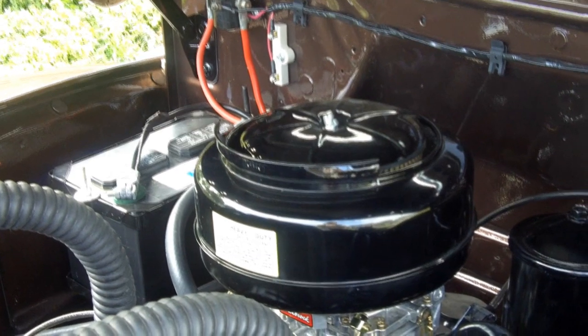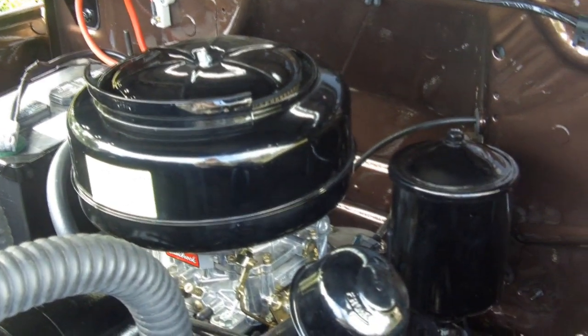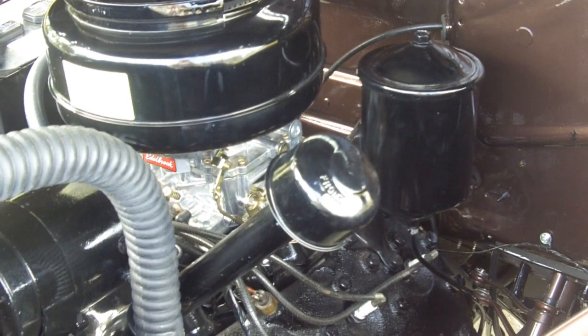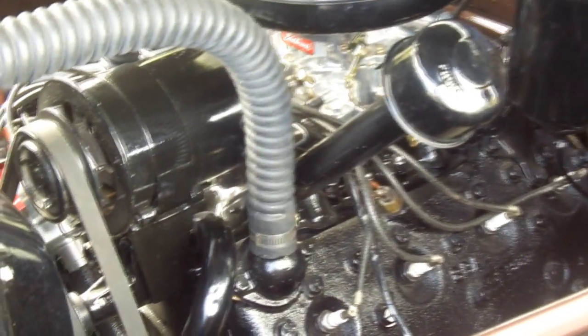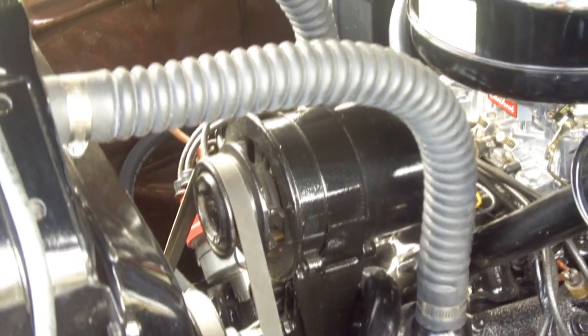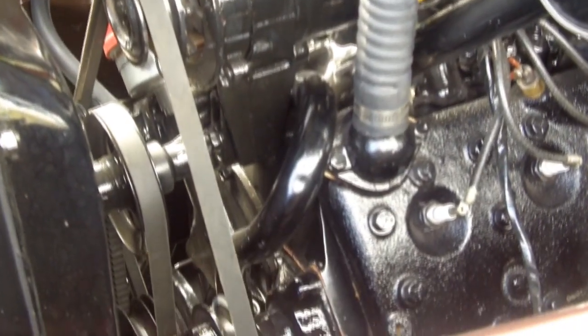This car has had a body-off, frame-up rotisserie restoration and it was done to perfection. Under the hood we have a V8 motor. They took off the Offenhauser carb and put on the Edelbrock carburetor, and it runs. This car runs like a top — it's one of my easiest cars to start.